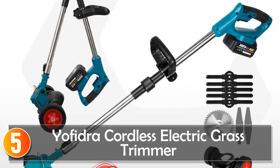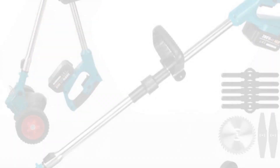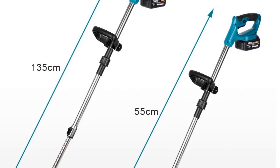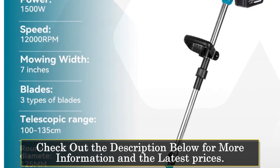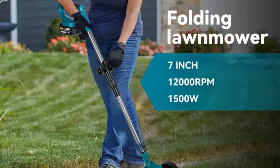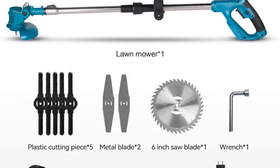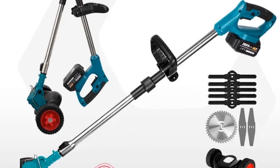Starting at number 5, the Yofidra Cordless Grass Trimmer. This is a versatile and efficient garden tool designed to simplify lawn maintenance tasks. With its powerful motor, three types of blades, and telescopic tube, this trimmer offers unmatched versatility and convenience for both professional and DIY users. Featuring a telescopic range of 100–135 centimeters, it delivers reliable cutting power and precision, making it ideal for mowing, pruning, and greening. The three types of blades — including plastic, metal, and alloy saw blades — ensure optimal performance in various cutting scenarios.